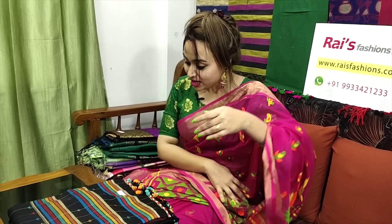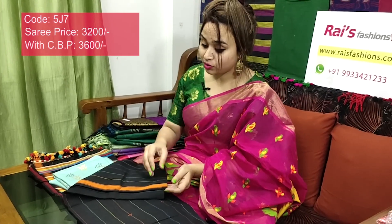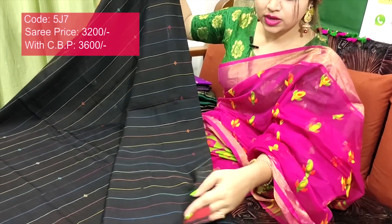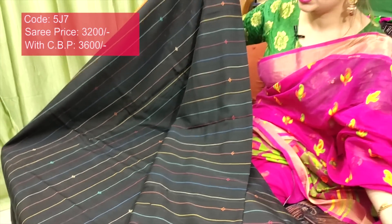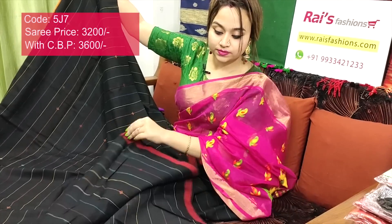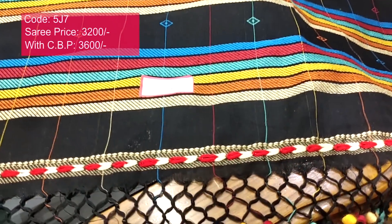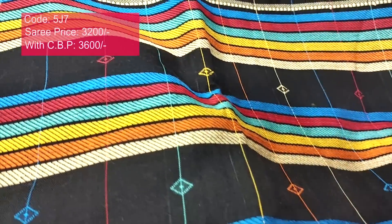Saree code 5J7, price ₹3200. Very beautiful — premium quality pure handloom charka cotton, northeast pattern weaving, contrast border with beautiful weaving buta design. Black base with multi-color stripes lines and beautiful weaving buta. Full body beautiful stripes with weaving buta. Contrast color border. Running blouse piece included. Pallu also has beautiful northeast weaving pattern — very smart, trendy, elegant looks. Beautiful pom pom design.